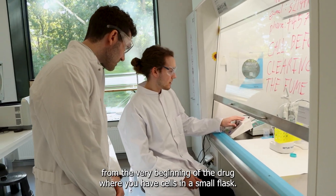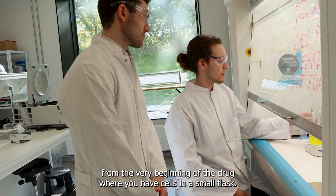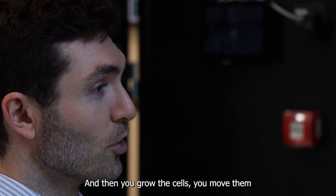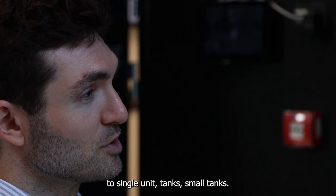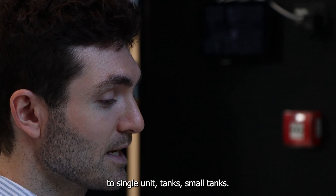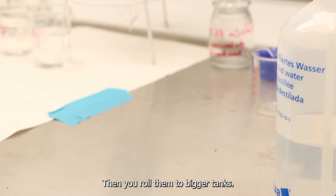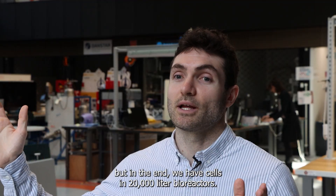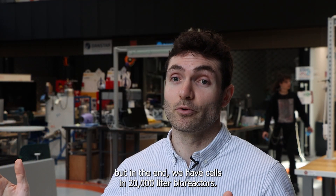They produce drugs from the very beginning, where you have cells in a small flask. Then you grow the cells and move them to single-use tanks — small tanks first — then you grow them to bigger tanks, until in the end we are working with cells in 20,000-liter bioreactors.